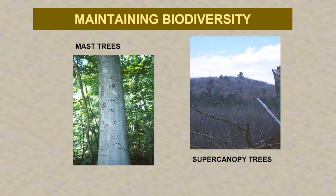Tree markers are trained to maintain biodiversity by maintaining mast trees, especially if they're rare. There are certain requirements to maintain so many mast trees per hectare. Here's a beech tree with some bear claws on it. Super canopy trees — the white pine extending above the general canopy — are considered super canopy trees. There's a requirement to maintain so many of those per hectare, and the tree markers look out for that.